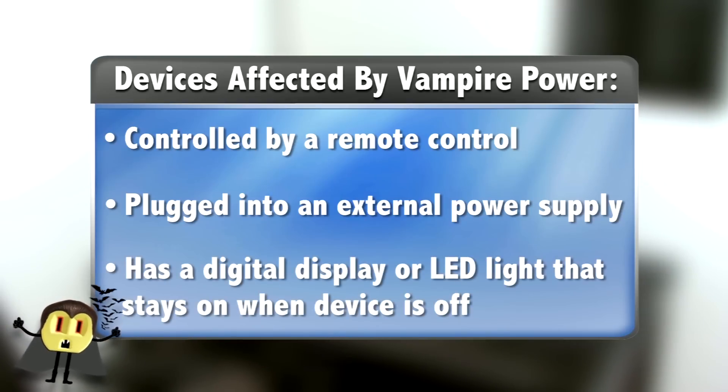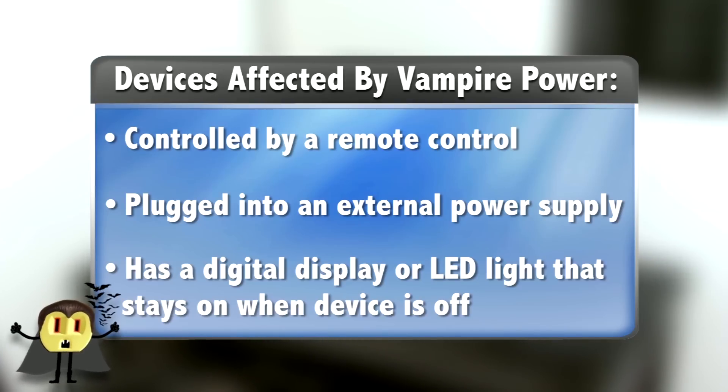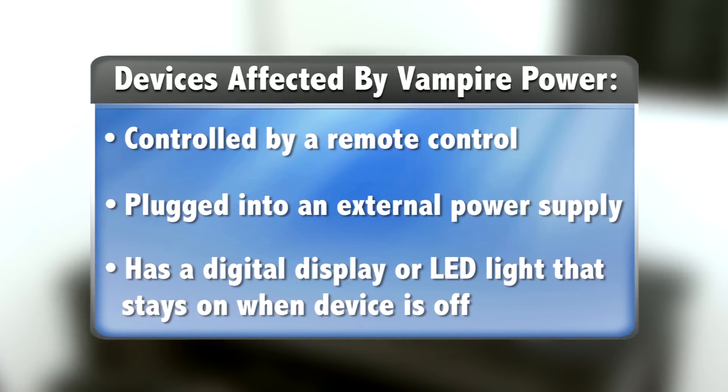Or it has a digital display or LED light that stays on when the equipment is off, like you'll find with most DVD players and DVR boxes.